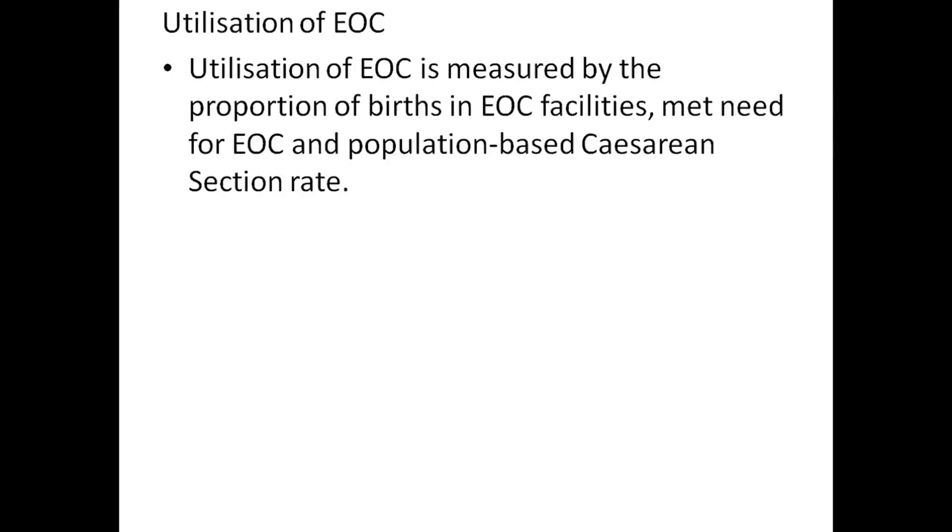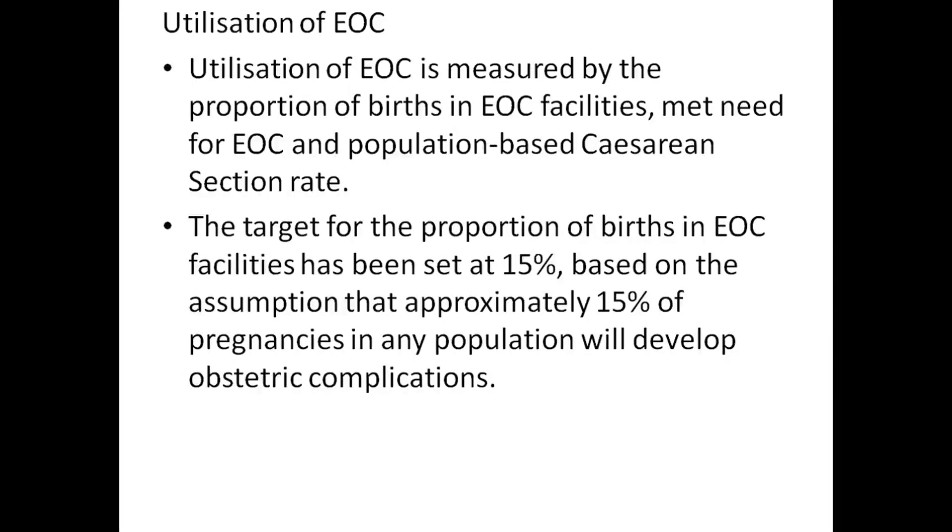The target population of EOC facilities has been set at 15%, based on the assumption that approximately 15% of pregnancies in any population will develop obstetric complications.